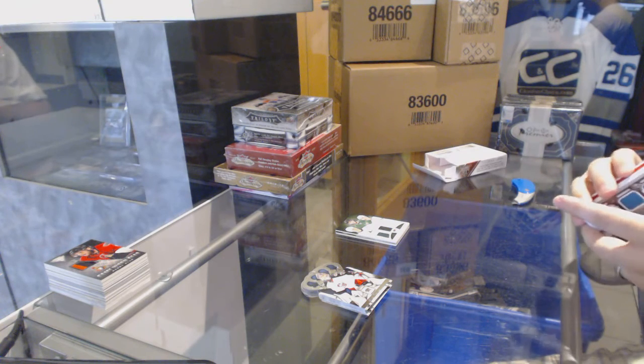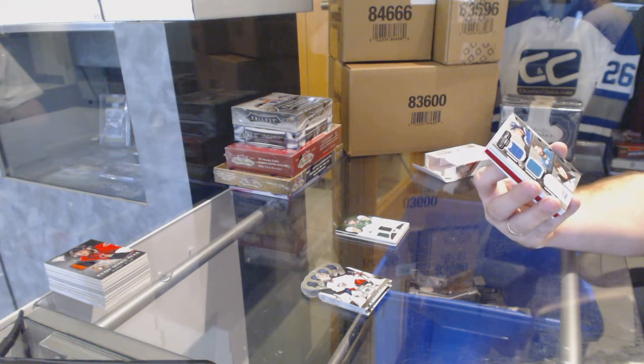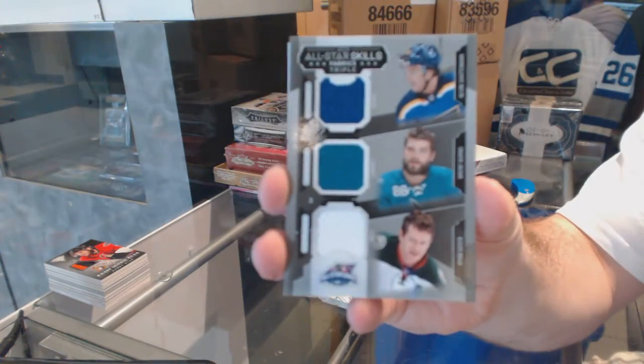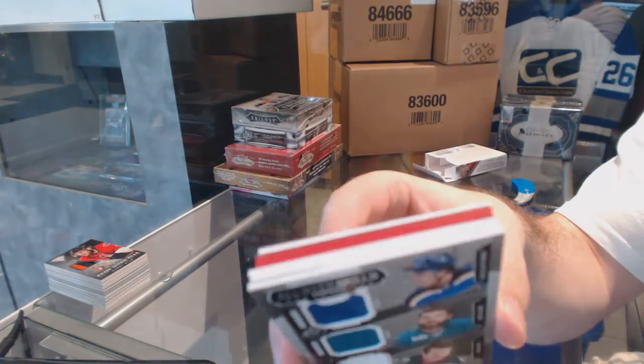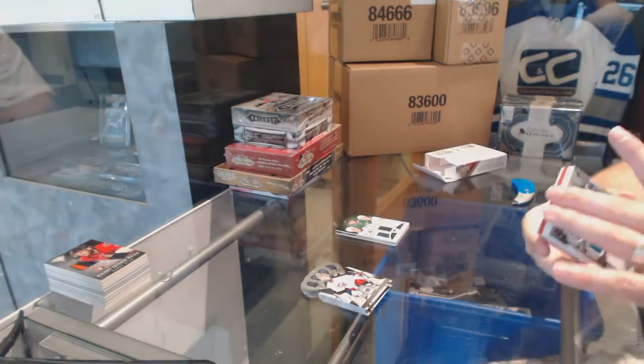Interesting — we got something that's red in here. We got a random between St. Louis, San Jose, and Minnesota: Ryan Suter, Brent Burns, and Shin Keruk. We have a red net cord, I believe it is. I think those are out of five, and those are pretty damn rare.